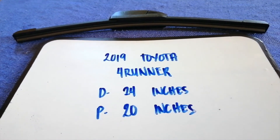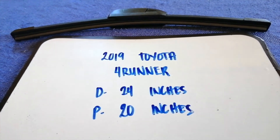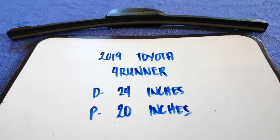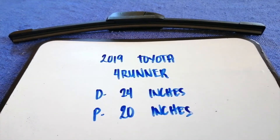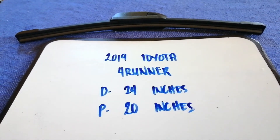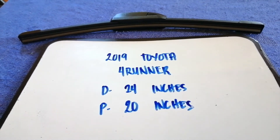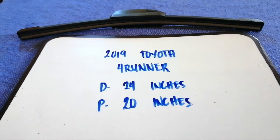If you are looking for the wiper replacement size for your 2019 Toyota 4Runner, I have already looked it up — just check the video description and I will try to leave the info there as well. The wiper blade replacement size for the 2019 Toyota 4Runner is 24 inches for the driver side and 20 inches for the passenger side. The blade size is different for the driver and for the passenger.